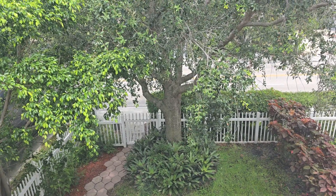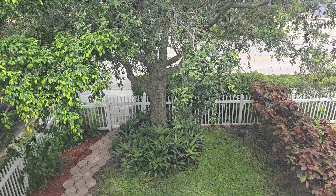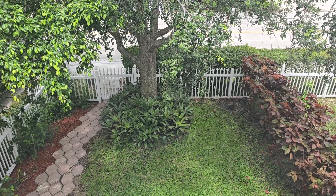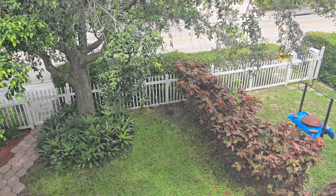Luxury Property International would like to introduce you to one of the townhouses in West Palm Beach, Florida. It has a courtyard, low HOA, and low taxes, located 10 minutes from the ocean in a quiet neighborhood.